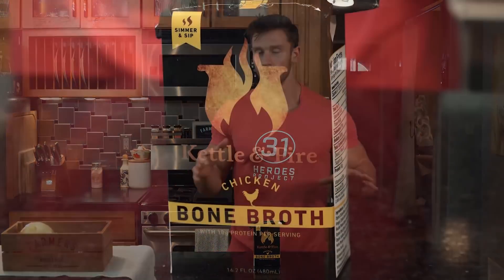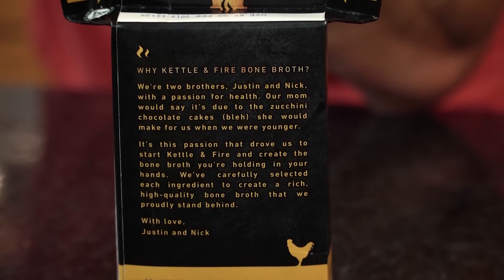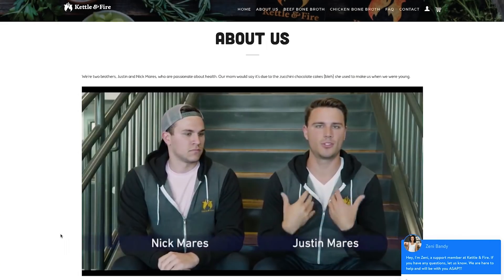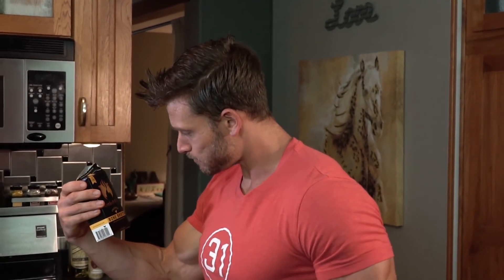Whenever you're breaking your fast or whenever you're in ketosis, I'm a huge proponent of bone broth. My good friend Justin over at Kettle and Fire has definitely hooked it up. If you use the code THOMAS20 in the link in the description, you'll be able to get the bone broth I've been a big fan of, simply because it has apple cider vinegar already in it — which enhances the nutrient uptake, enhances the mineral uptake, and overall makes it taste a lot better than most bone broths out there. So make sure you check them out, and as always keep it locked in here on Thomas DeLauer.